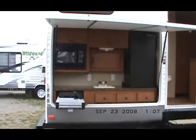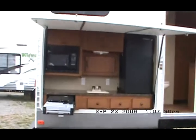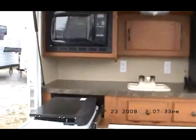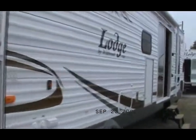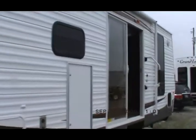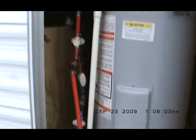Here's one of the neatest features going for 2010 — that is the outside kitchen. Got a cook stove, microwave, sink, fridge, and 2010 graphics. There's also a 20-gallon electric hot water heater with the bypass.